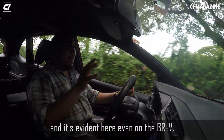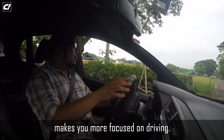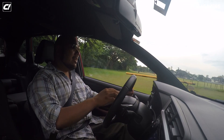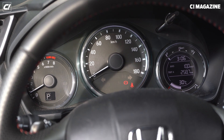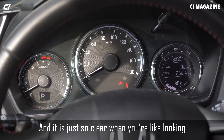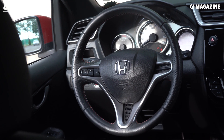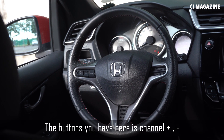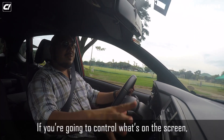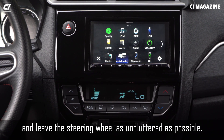What I like about Honda in general, and it's evident here even on the BRV, is that simplicity makes you focus more on driving. The design's nice, but when you look deep into it, it's simple. The instrument panel uses a monochrome theme, which I like — it's just so clear. Looking at the instrument cluster and the steering wheel, you're not thrown with a lot of buttons. On the top trim, the buttons on the steering wheel are just channel plus/minus, volume plus/minus, and mode. If you're going to control what's on the screen, you might as well press it on the screen and leave the steering wheel as uncluttered as possible.